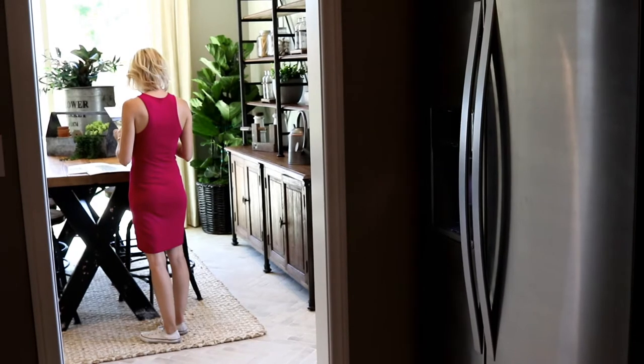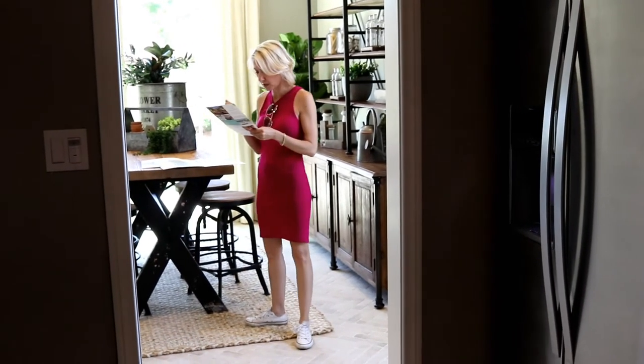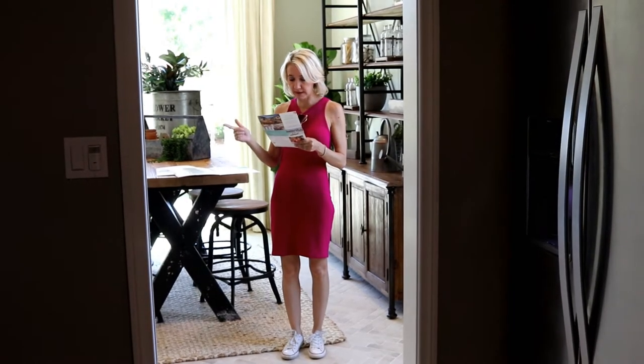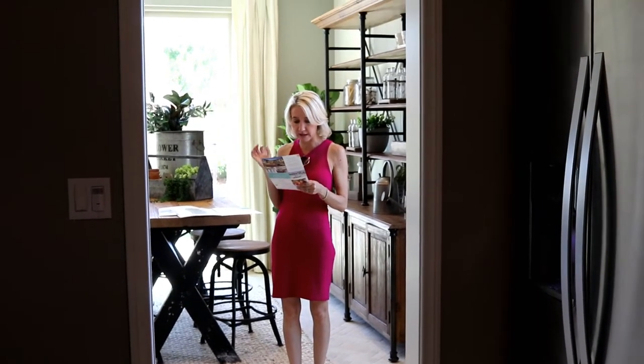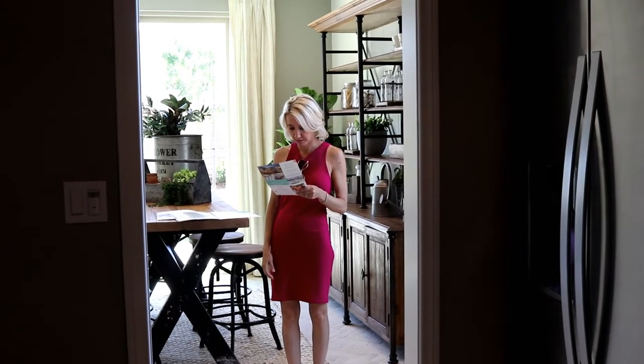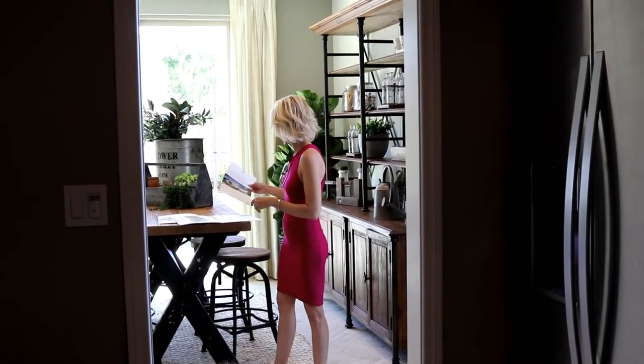It looks like it comes with the bonus room, the grand dining room, the covered outdoor room, and an expansive three-bay garage. Wow, this is nice.